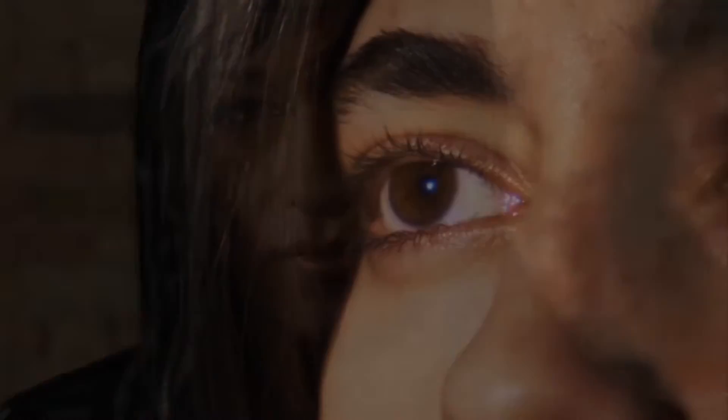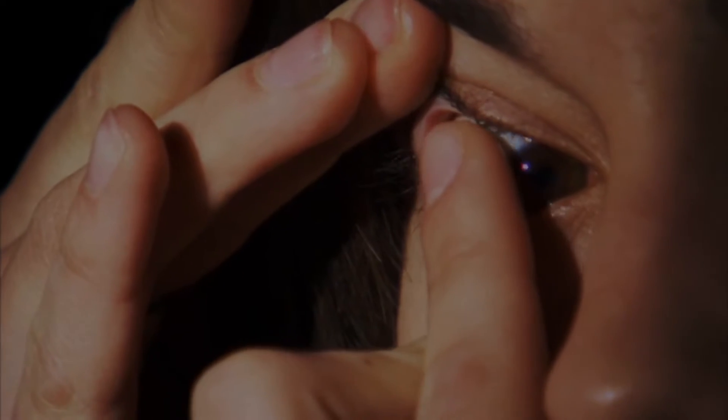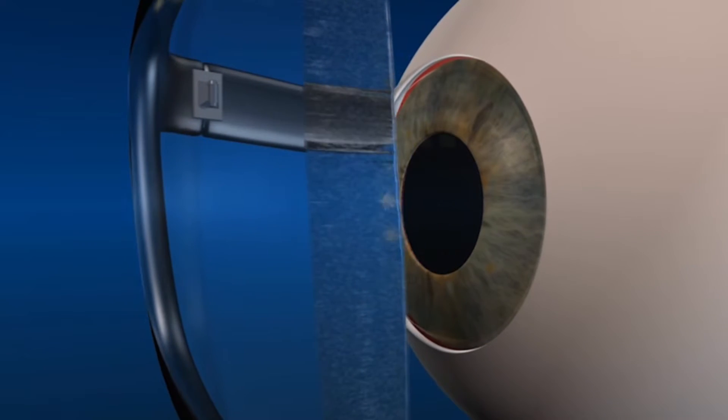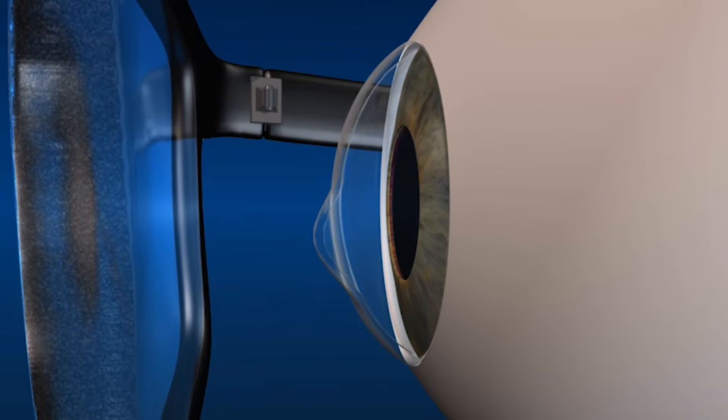Symptoms usually start in the teen years with nearsightedness and astigmatism, which can often be treated with contact lenses or glasses. At the onset it can be difficult to detect. It is first diagnosed when the cornea starts to reveal progressive irregular distortion and eventually becomes too advanced for conventional glasses or contact lenses to correct.